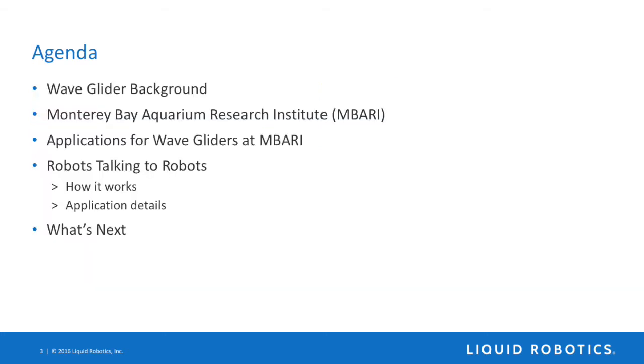The agenda today: Graham will talk briefly about the WaveGlider, and then we'll hand it over to Brian, who will go through who MBARI is and some of the applications for the WaveGliders at MBARI — more specifically how they've been using the WaveGlider to talk to both other robots such as AUVs, as well as sensors, and then a bit about where they're going beyond today. So with that, I'll turn it over to Graham.